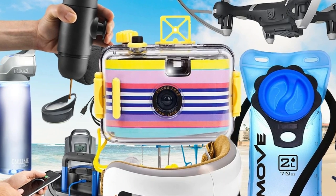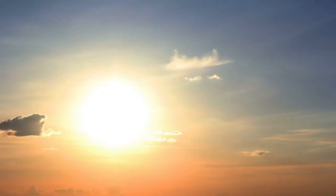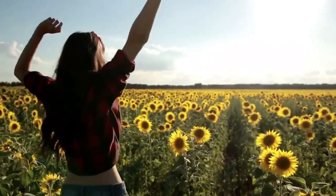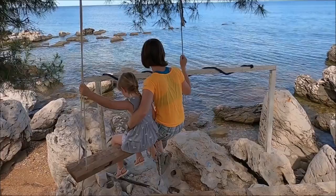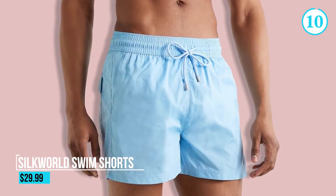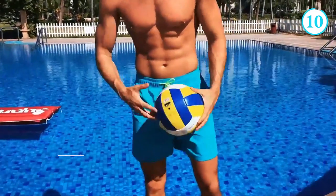We've scoured the market to find the latest and greatest products that will make your summer better than ever. So sit back, relax, and get ready to discover the must-have gadgets that will transform your summer into a season of convenience, fun, and unforgettable memories. Let's dive in. Number 10: Silk World Swim Shorts.